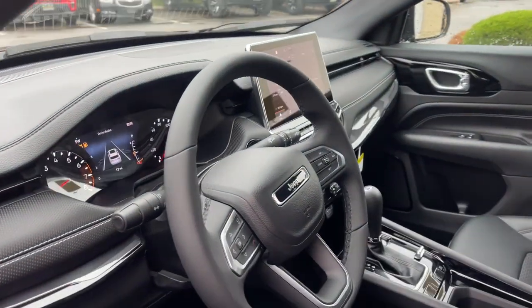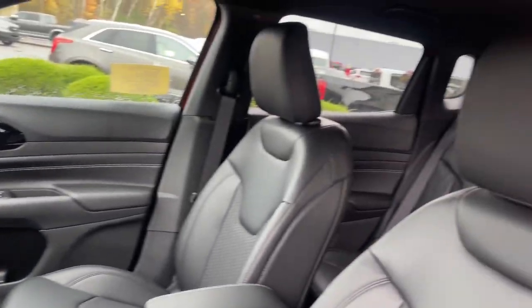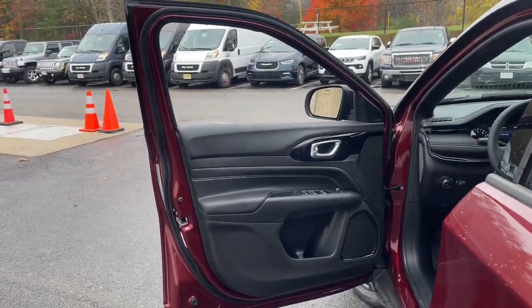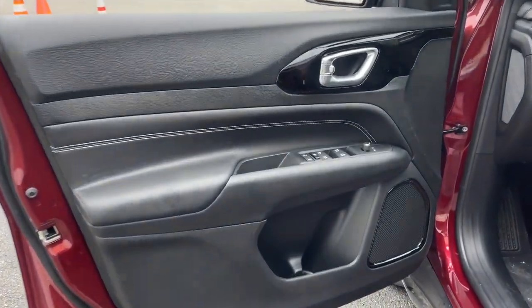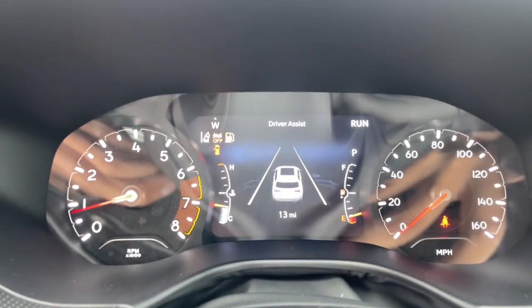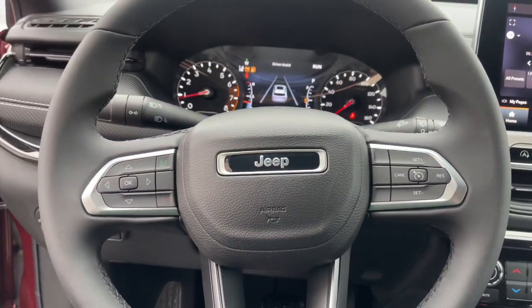Keyless entry, fog lamps, satellite radio, backup camera, aluminum wheels, electronic stability control, rear spoiler, traction control, intermittent wipers, passenger vanity mirror. It's a sophisticated beauty with bookish smarts. It's the Compass — come in and drive it.